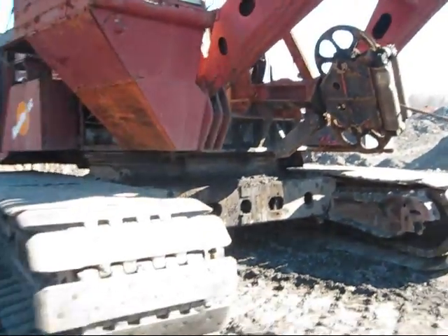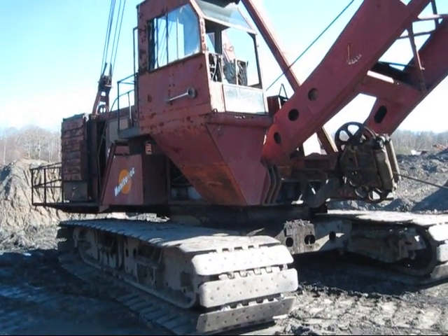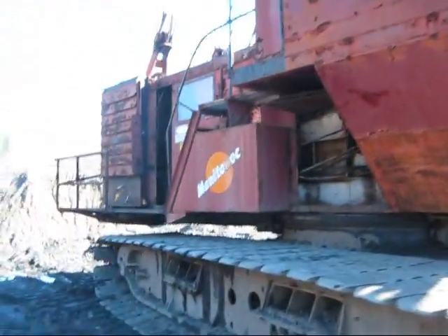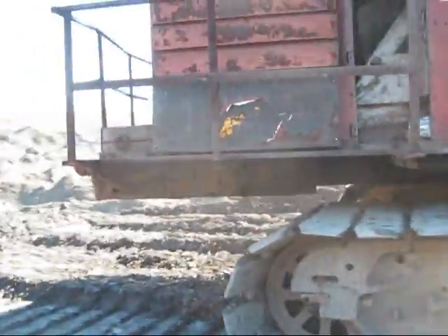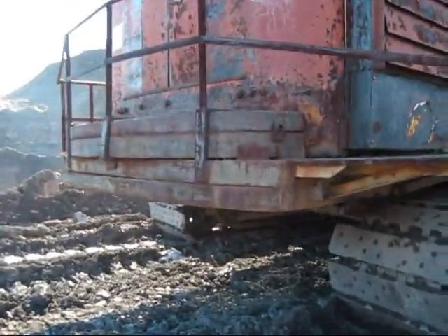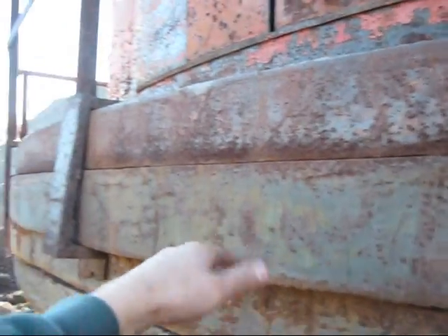Now unlike a 4600, a 4500 isn't as beefy, if you'd want to call it. On the back right here you can see your rear counterweight, and you can see where extra counterweights were stacked on the back to give this machine more weight when it goes to dig.